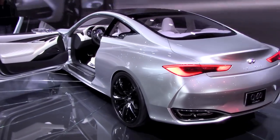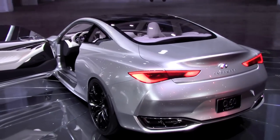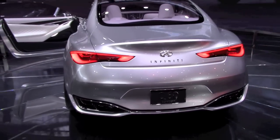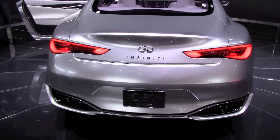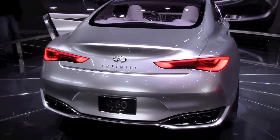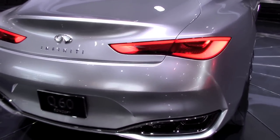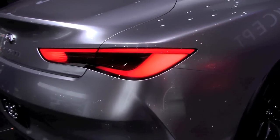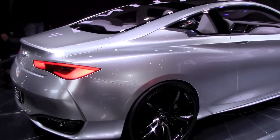Hello everybody. Infiniti Q60 Coupe Concept. In today's video, we look at the Infiniti's new naming system — as we already know, every model now starts with Q. This coupe is actually based on the Q50 sedan.